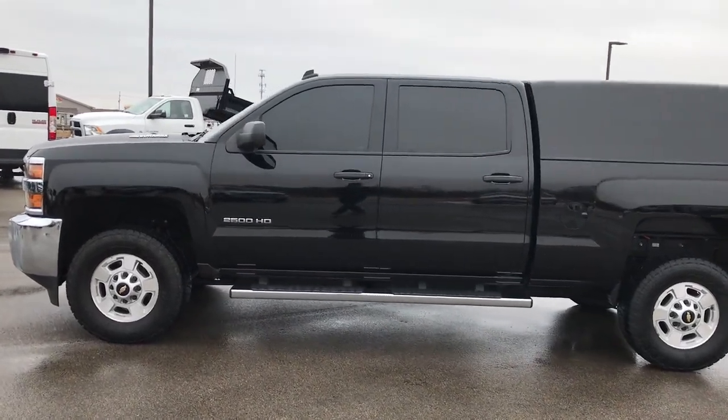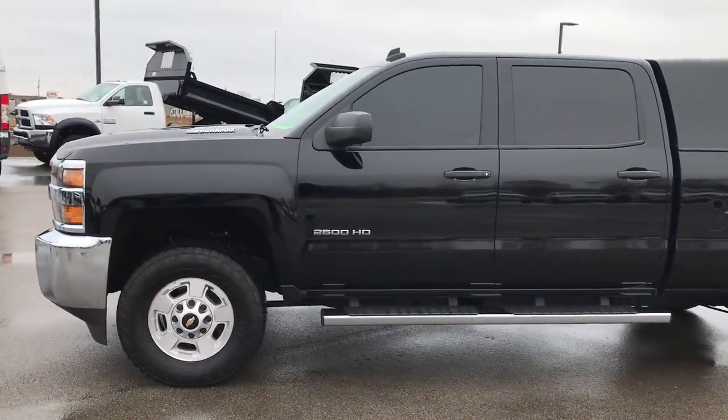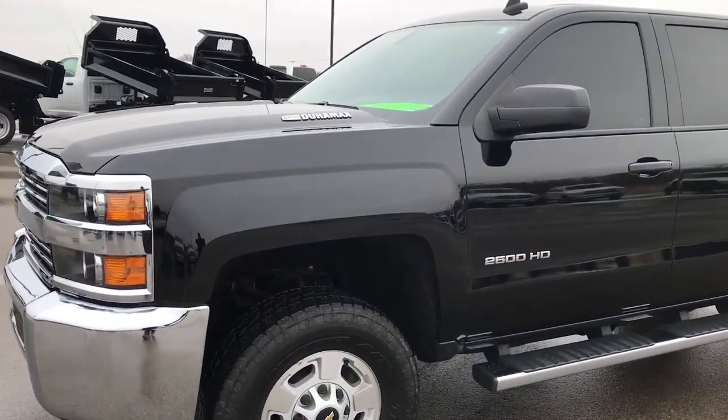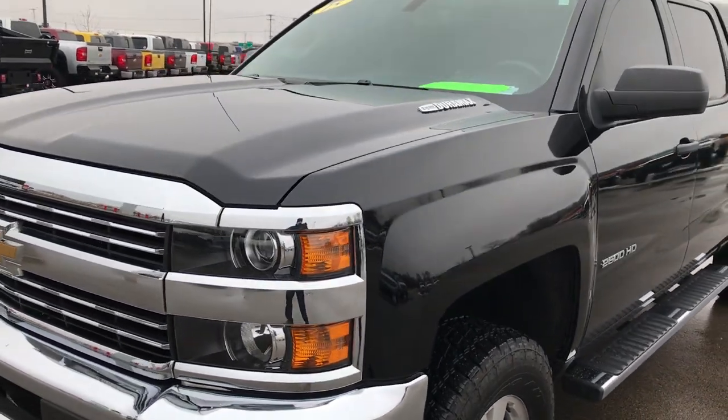This is stock number 9353X. We are here at Summit Automotive in Fond du Lac, Wisconsin — your new and used heavy-duty truck headquarters.